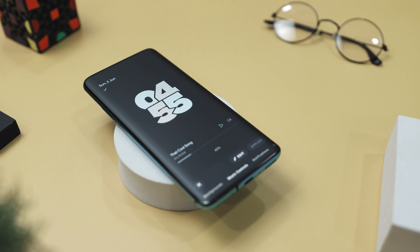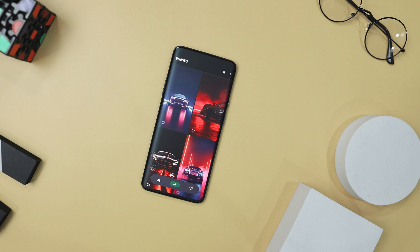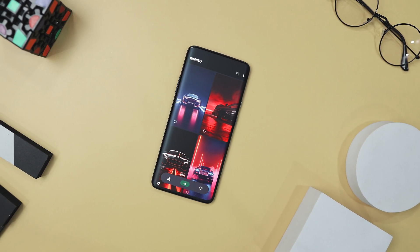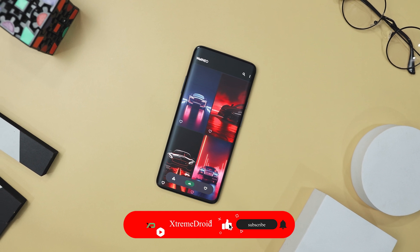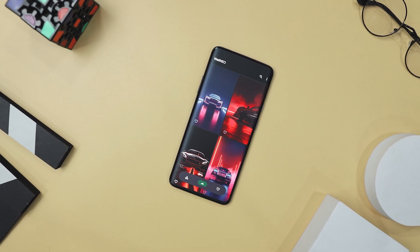So guys, these are some of the best apps that you should definitely give a try this month. Which of the previously mentioned apps do you like the most? Do you know of any other apps that we should have added to this list? Let us know your thoughts in the comments down below. And for more videos like this, consider subscribing and hit that bell icon so that you never miss any future videos from Extreme Droid.